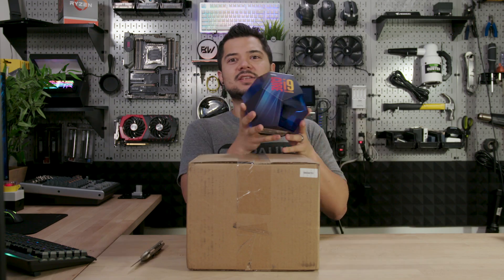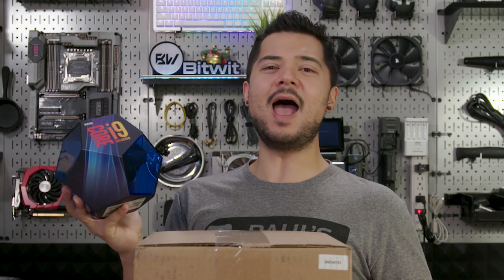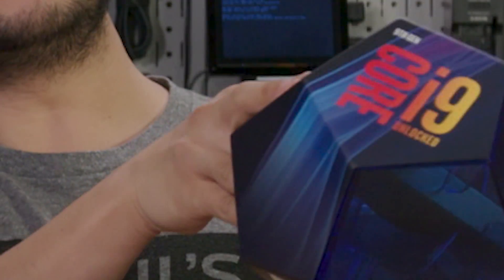Are you ready, kids? Aye aye, Captain! I can't hear you! Aye aye, Captain! Ohhhh! Who's the fastest gaming chip every day? Core i9-9900K!